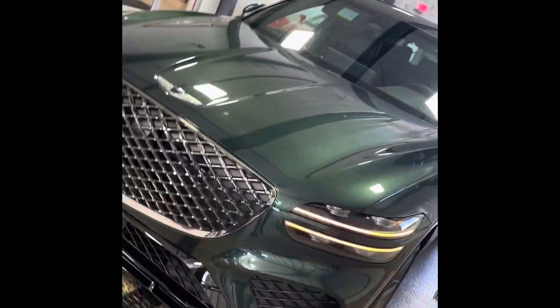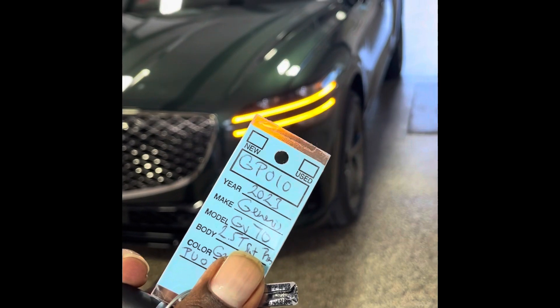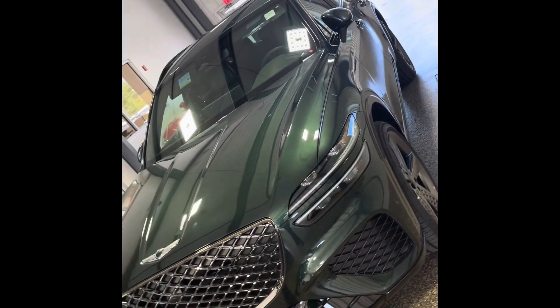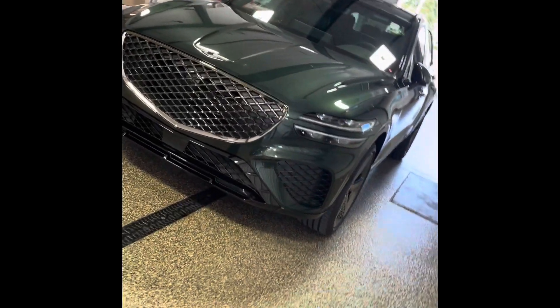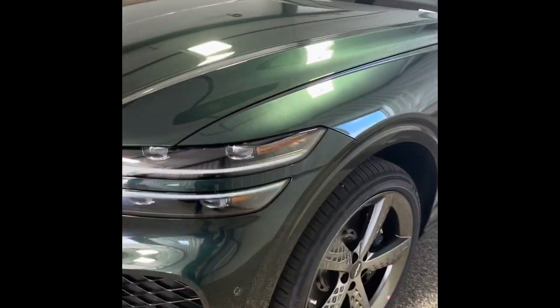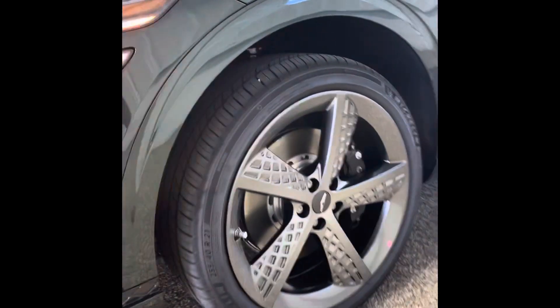Alright guys, this is the 2023 GV70 2.5 Sport with the Prestige package. We're here at Genesis of Columbia, 12440 Auto Drive. Check out these wheels — get into it!